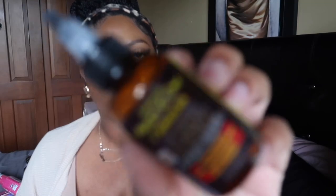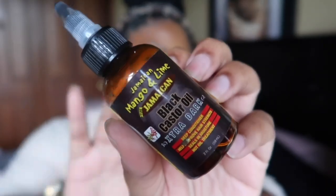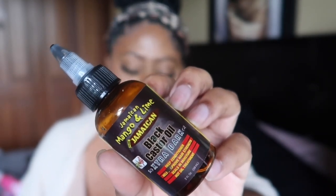I also finished the Jamaican Mango and Lime Jamaican Black Castor Oil — it's spilling everywhere, but this is just a great oil you can find at your local beauty supply. I always love Jamaican black castor oil; it helps your hair grow and keeps your scalp from being itchy. I would purchase this again.